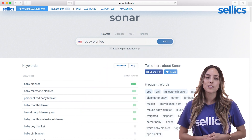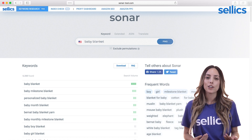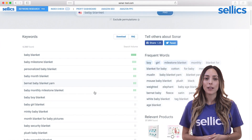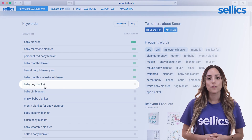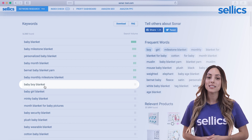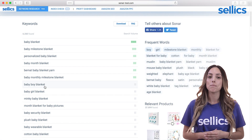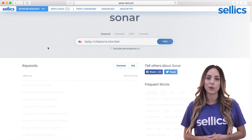You may also want to collect keywords to exclude later on by using them as negative keywords. For instance, when you're selling baby blankets for girls, you may want to exclude 'boy.' For the exact match ad groups, we have to be a bit more specific, so let's narrow it down to only show terms related to 'baby milestone blanket' to find some long tail keywords.